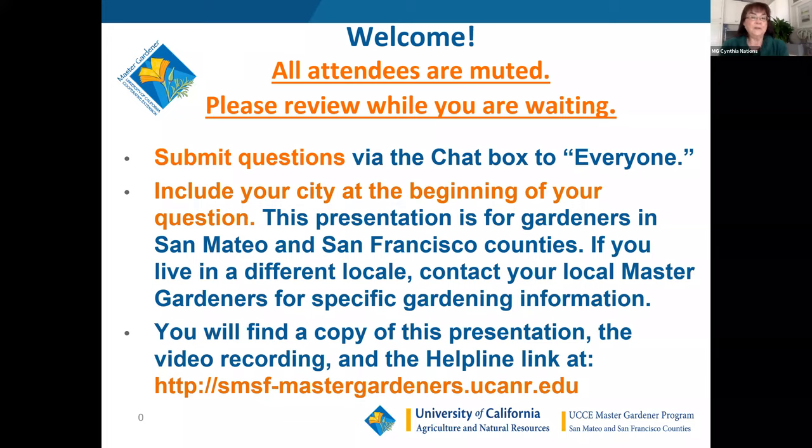Good afternoon. I'm Cynthia Nations, current president of the UC Master Gardeners of San Mateo and San Francisco counties. We welcome you to our fourth spring edible series, Growing Herbs. You're in for a real treat. Today you will learn the basics of growing, harvesting, and using culinary herbs. Our co-presenters are UC Master Gardeners Kathy Fleming and Cindy Morris.